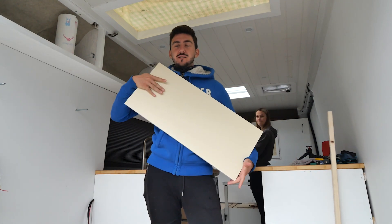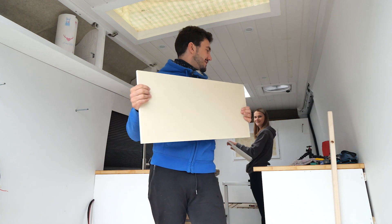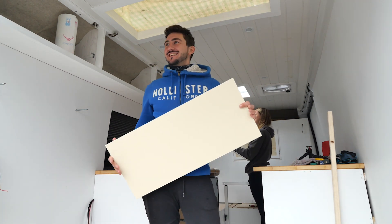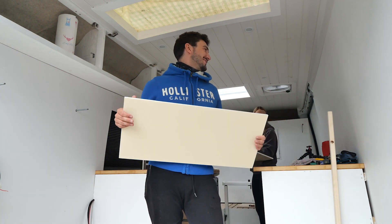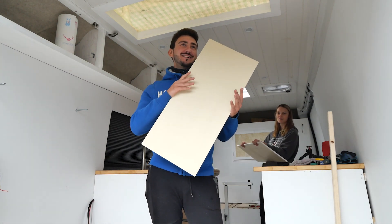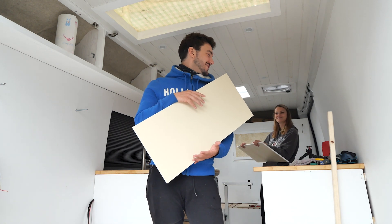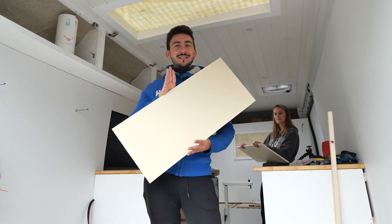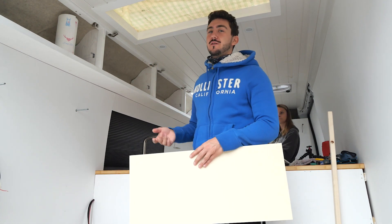We gave all of the cabinet fronts their base coat and now we're going to quickly put them back in to see how it looks and progress from there.